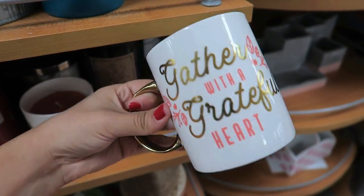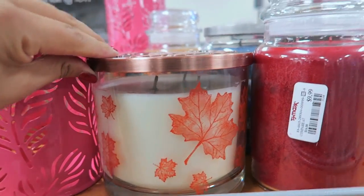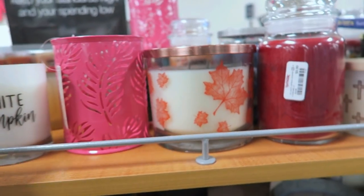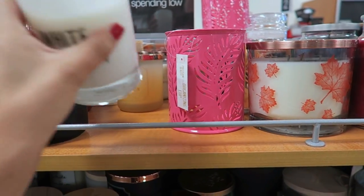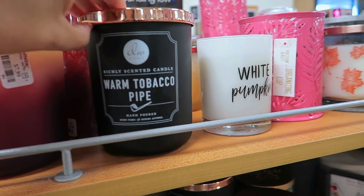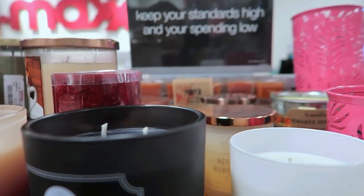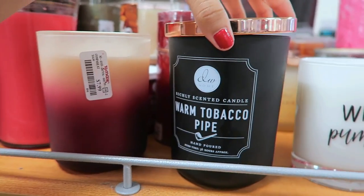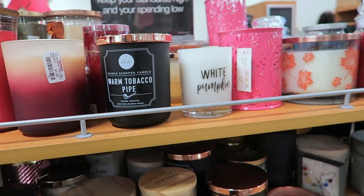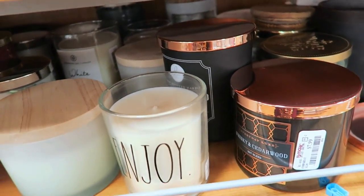Look at this — it's a mug but it's a candle inside. That is really, really awesome. Look at how humongous this candle is — it is so big. I love the autumn leaves on it. White pumpkin — smells super good. Warm tobacco pipe? I'm interested in how that smells. Ew — it doesn't smell that good. It's not like awful, it doesn't stink or anything, it just doesn't smell that good. Now that one smells amazing — I will enjoy that one.